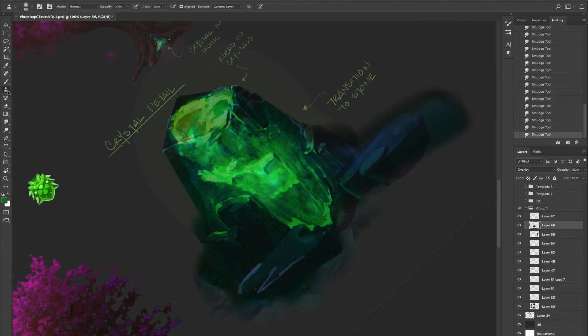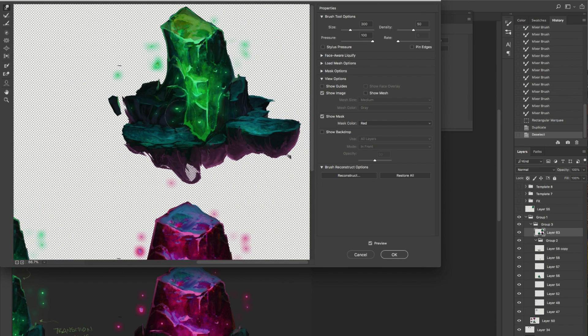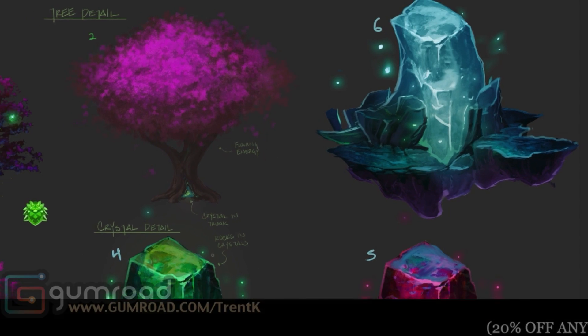And if you're a concept artist or an illustrator that can generate high quality imagery very quickly, one, you're going to get paid a lot more, and two, you're never going to run out of work. Double your productivity, double the quality of your work.